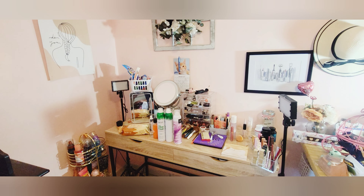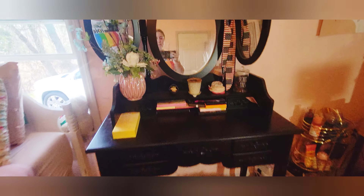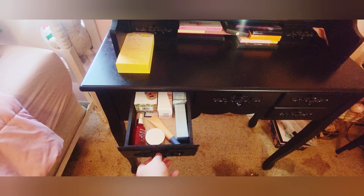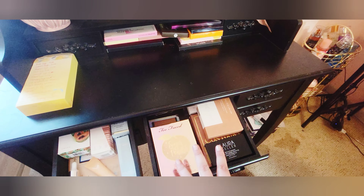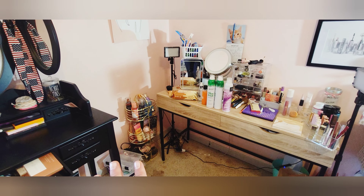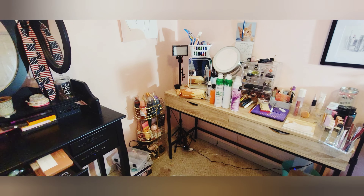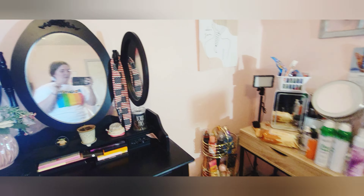This is the vanity I'm selling, and this is my current vanity. I've got to transfer things and go through what I want to keep because this one holds all of my backups — all my backup skincare and makeup products. I've got to figure out what I want to transfer over here and set the rest to the side.